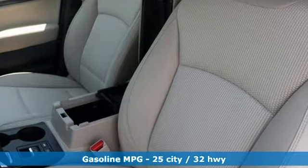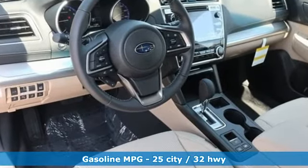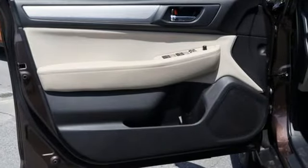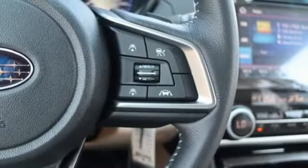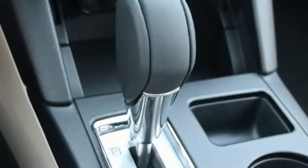Streaming audio, power heated mirrors, dual zone climate control, auto dimming rear view mirror, front heated bucket seats, H4 engine, active grille shutters, gas pressurized shocks, and continuously variable automatic transmission.